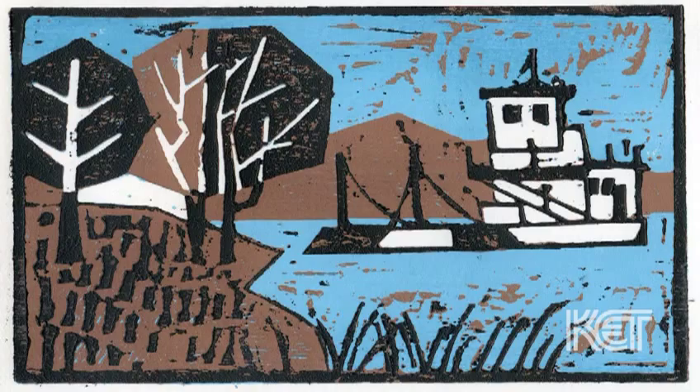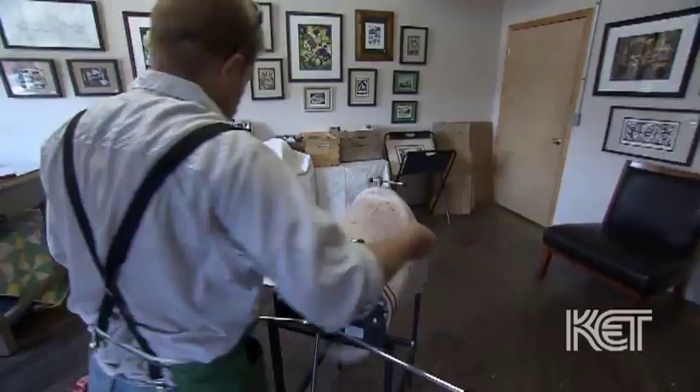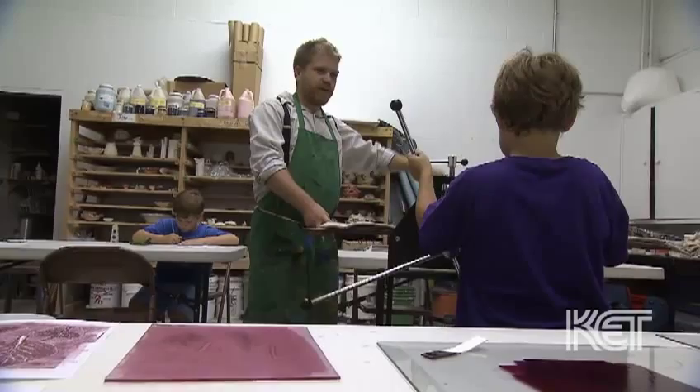Turn me loose and I'll explore the mediums and figure out how the process works through doing it. Most of what I do is self-taught. I've been trying to learn how to teach others to make art. I've been really lucky to meet the people at the Baker Hunt Cultural Arts Center. They encouraged me to start teaching workshops at their school.